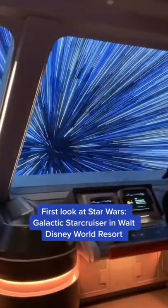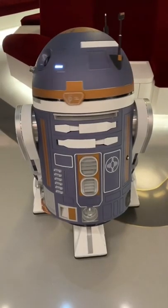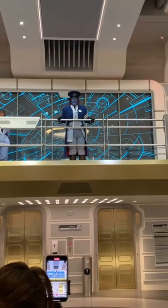First look at the Star Wars Galactic Star Cruiser at Walt Disney World Resort, opening March 1st. Guests become the heroes of their own Star Wars stories during a two-night adventure aboard the Halcyon Star Cruiser. To begin their journey in a galaxy far, far away, guests enter via the ship's main deck.